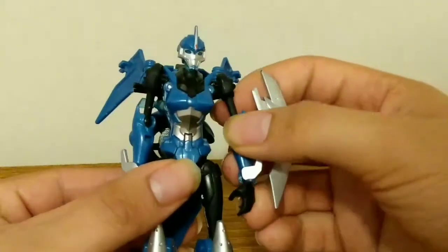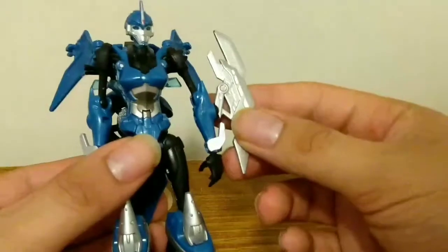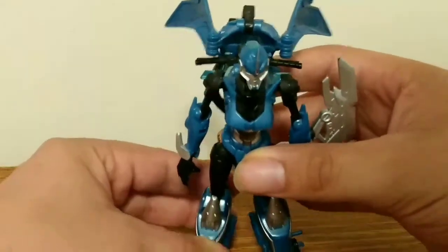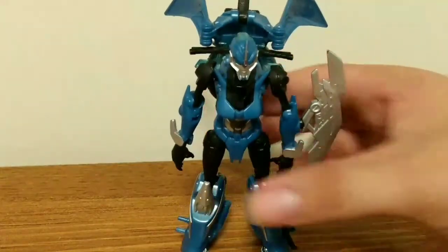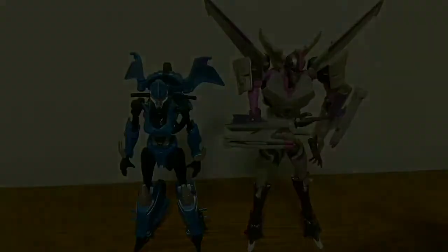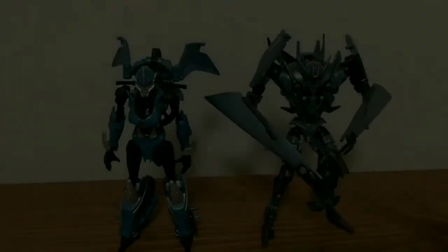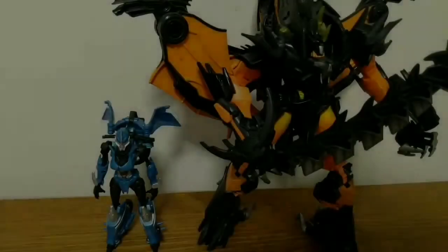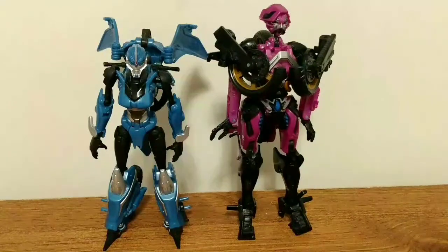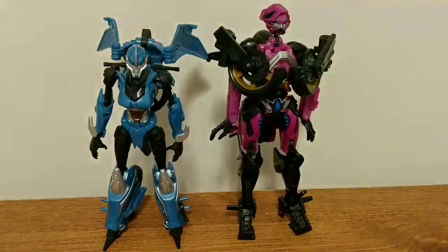Outside of it being way too big compared to the weapon she had in the show, it's still pretty nice. I absolutely love this representation of R.C. And with that, let's do some size comparisons with R.C. and some other Transformers figures. Here is R.C. next to Starscream, next to Soundwave, next to Megatron, next to Predaking, and just for fun, here she is next to her 2007 Transformers movie concept art design.